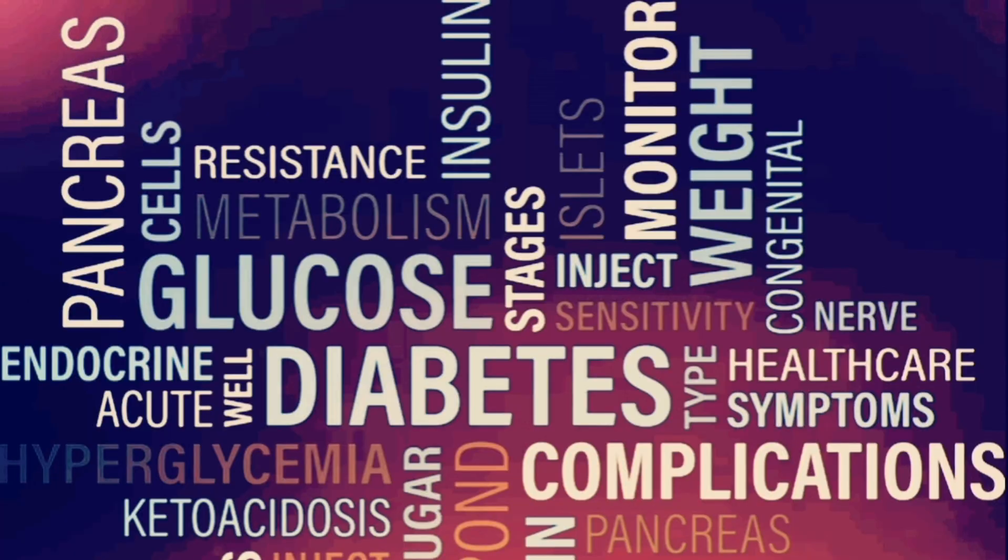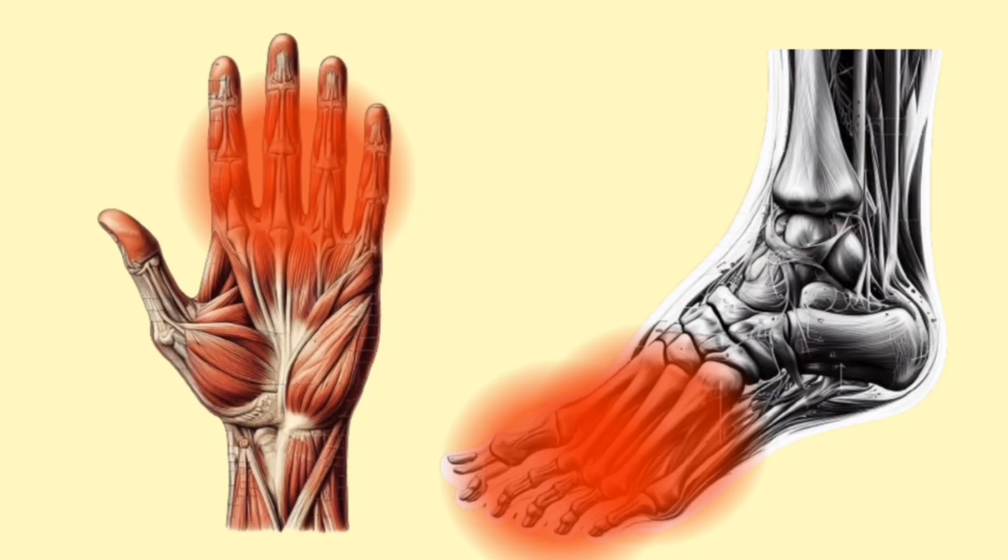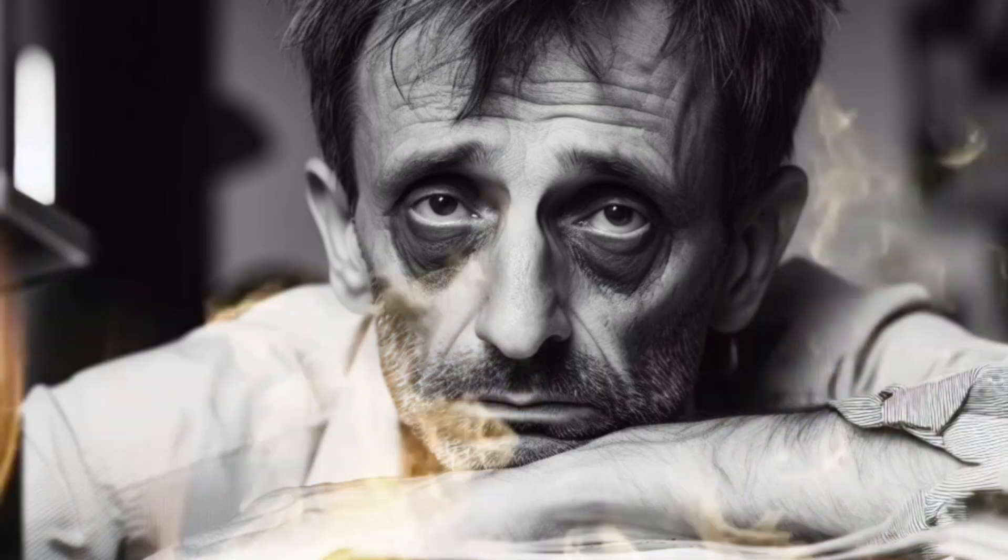The signs and symptoms of diabetes include frequent urination, excessive thirst, extreme hunger, weight loss, tingling or numbness in the hands or feet, fatigue, blurry vision, and slow healing sores.